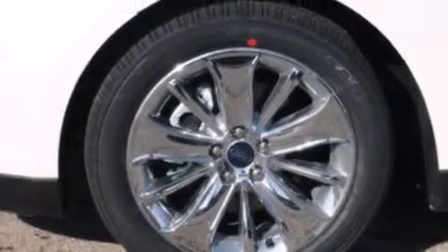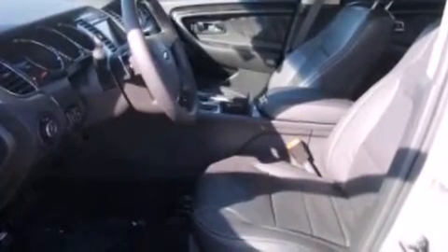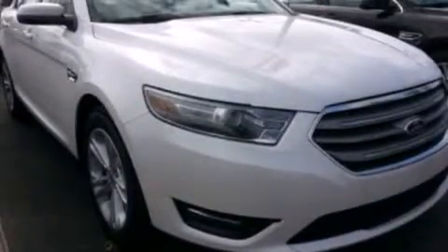The following features are also included: memory settings for the driver's seat positions so you can recall your favorite position with the push of one button, air conditioning, cruise control, and steering wheel mounted gear shifting.